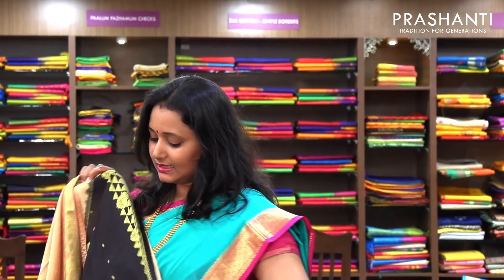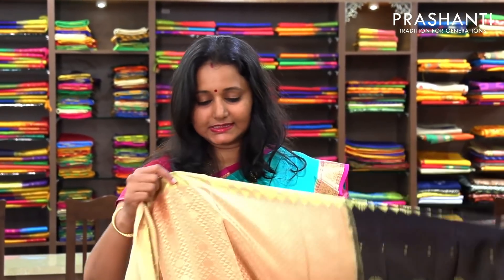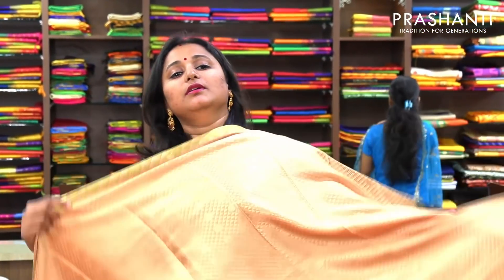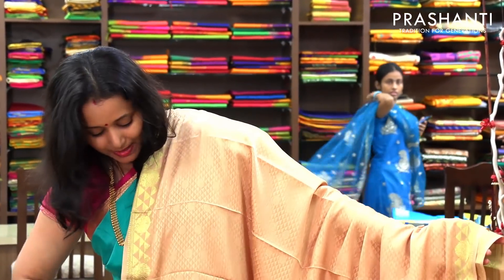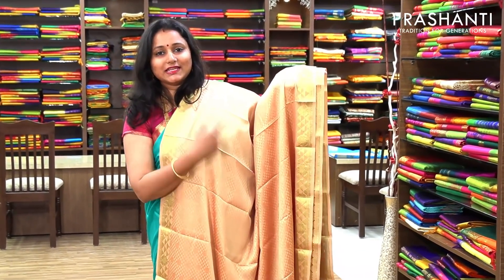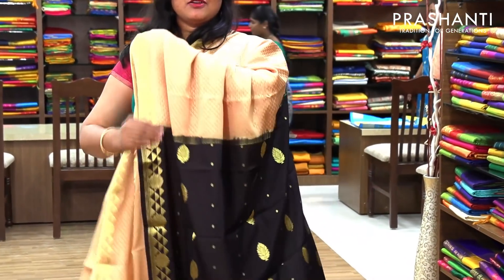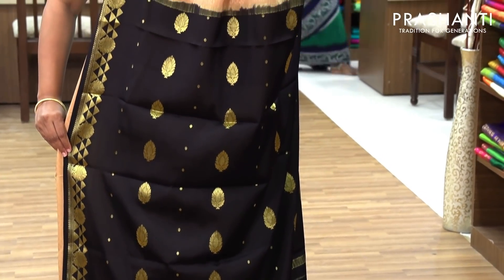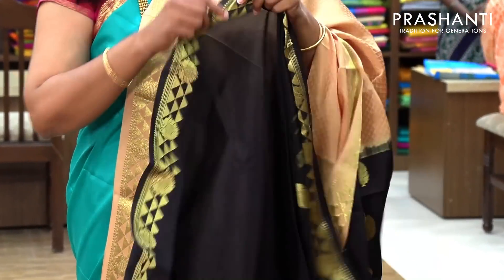The next one is a self embossed style. It has got a contrast pallu, but the body goes plain with a self embossed pattern. If you take a closer look you can see the self embossed pattern running along the entire body, with golden zari on both sides. And a contrast black pallu with a butta style weaving in golden zari. And this has got a contrast black blouse.